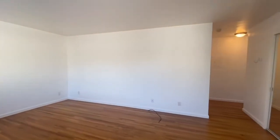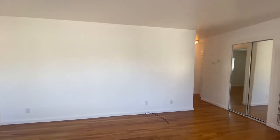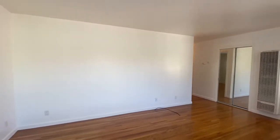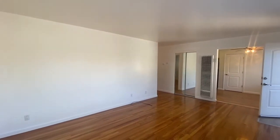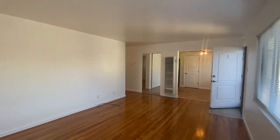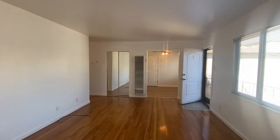Let's begin the video tour here as we walk through the front door and into the main living area. The dimensions for this room, as well as all of the other rooms, are going to be located on the website at go5starpm.com. Definitely take a look at this video a few times and then check the website to get an idea of the room sizes.